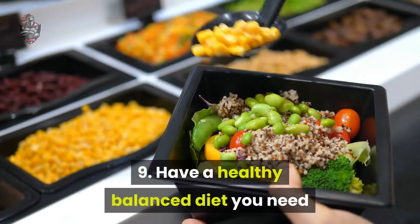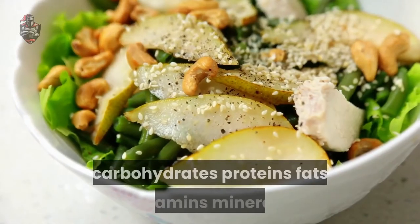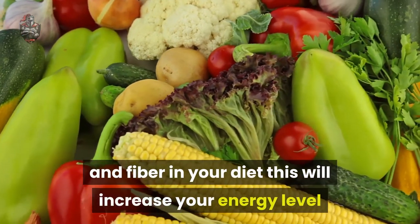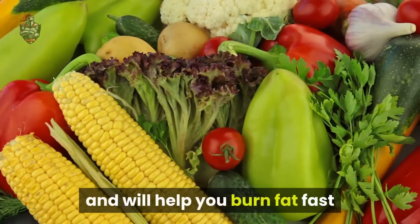Tip 9: Have a healthy balanced diet. You need carbohydrates, proteins, fats, vitamins, minerals, and fiber in your diet. This will increase your energy level and will help you burn fat fast.